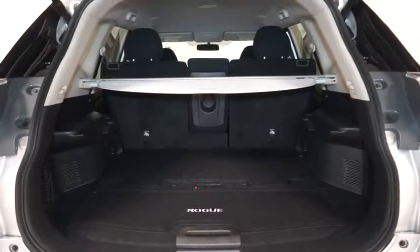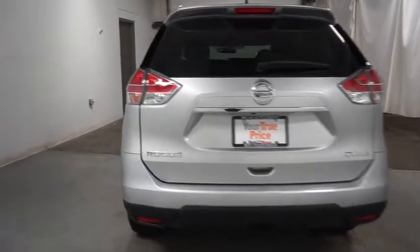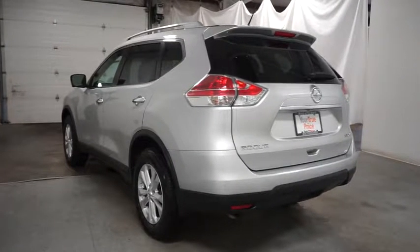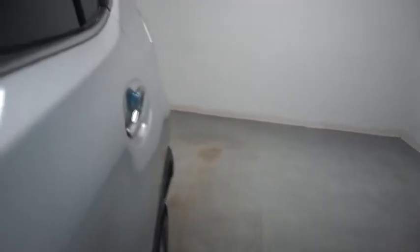Take this vehicle for a spin and see why so many shoppers are now proud owners. For more information, visit www.fema.gov.au.